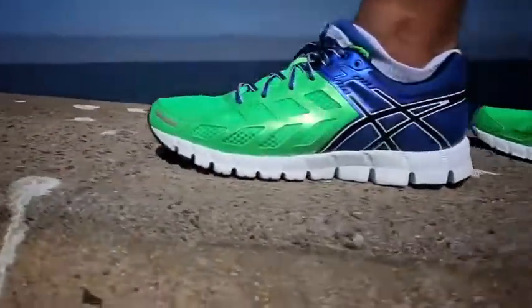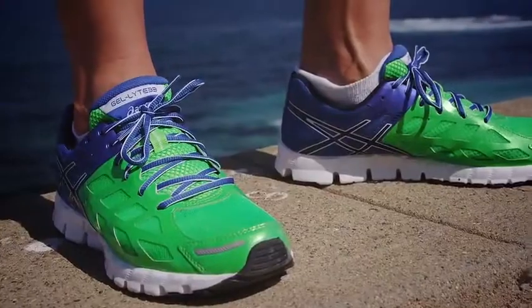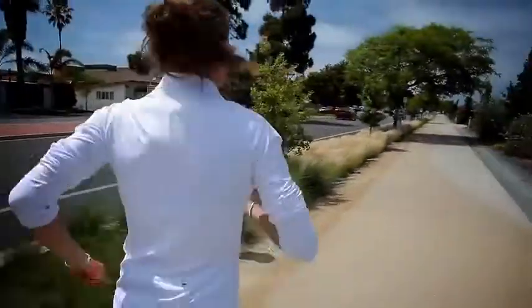The new GelLite 33 takes the current standards of running footwear technology and runs circles around them. Our ASICS development team set out to create the lightest, most flexible shoe in our 33 collection, but without sacrificing the fit, cushioning, or support that tends to be the price you pay for most natural running footwear. They accomplished this goal and in the end it all came down to one word: FAST.